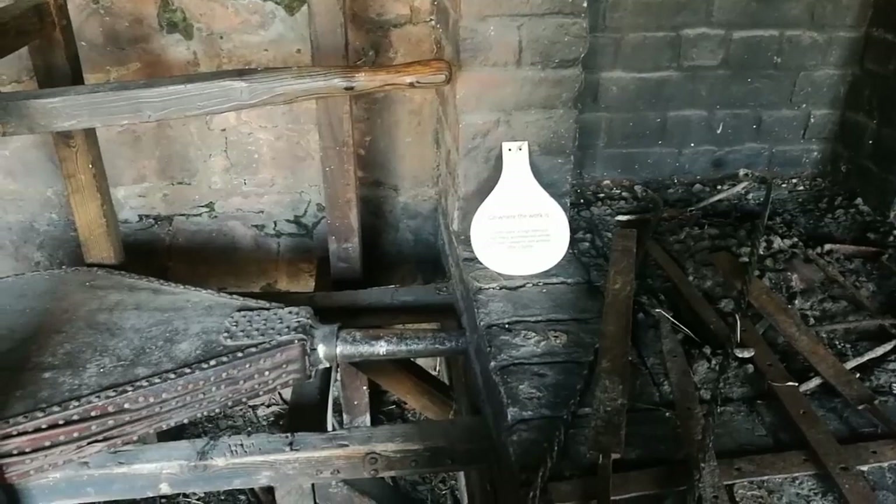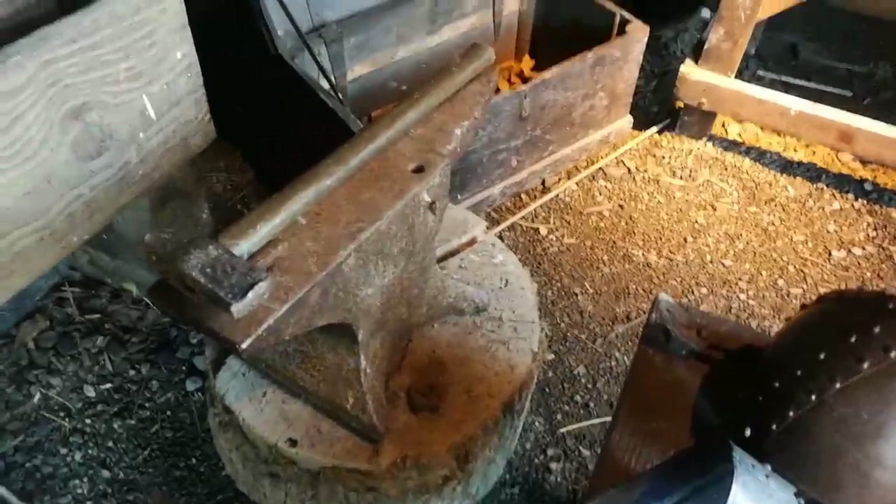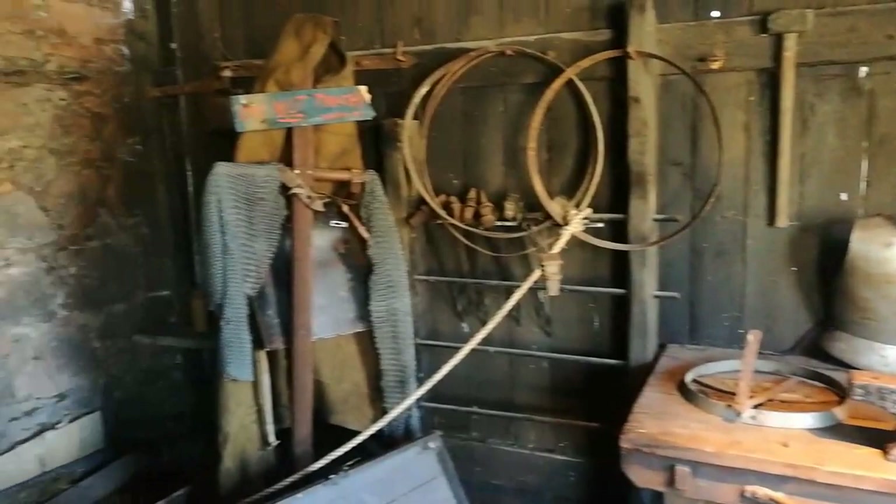That must have been a seriously well-paid job. There are some armaments there — probably modern reproductions. Big massive anvil, a bit of a chest there. Body armor, chainmail, breastplate — very nice.